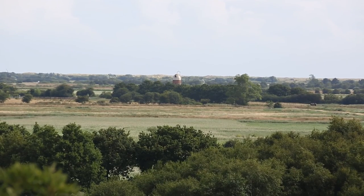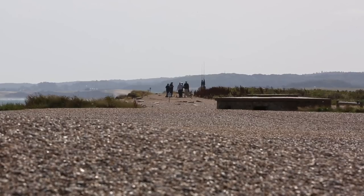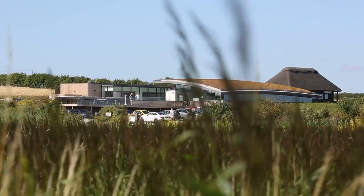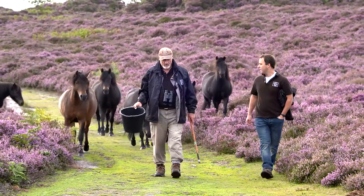Of all the counties of Britain, perhaps the most celebrated for its wildlife is Norfolk. From the Wash in the north west to the Broads, from the North Norfolk coast to the Brecks, everywhere there is rare and special wildlife. And protecting it since 1926 is Norfolk Wildlife Trust, which today is engaged in a national programme called Living Landscapes.